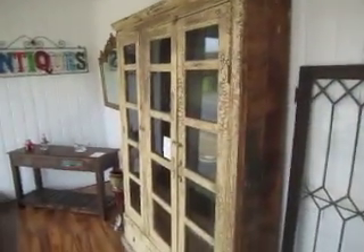Up here we've got some cool reclaimed wood pieces. This reclaimed wood painted pantry or cupboard — it's got a tin backing on it, which just adds to the look. It's $14.95 for that piece.